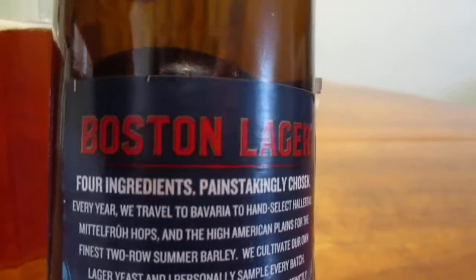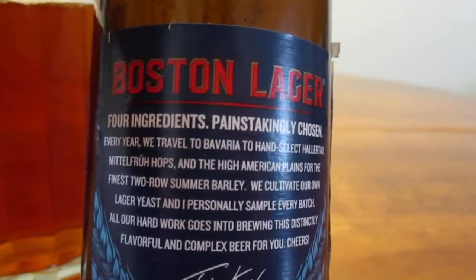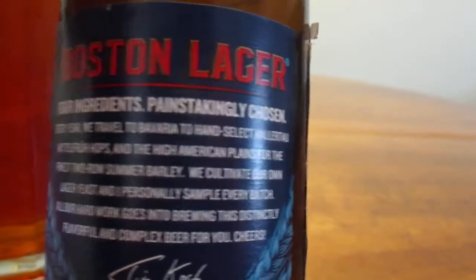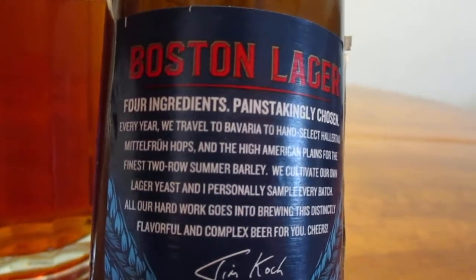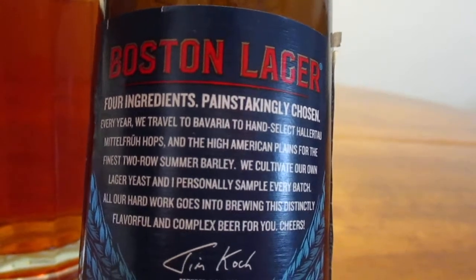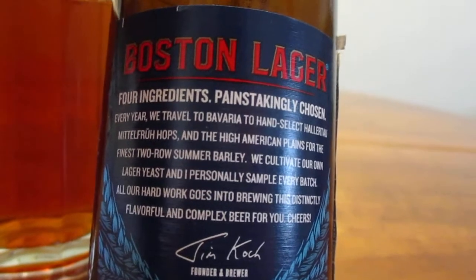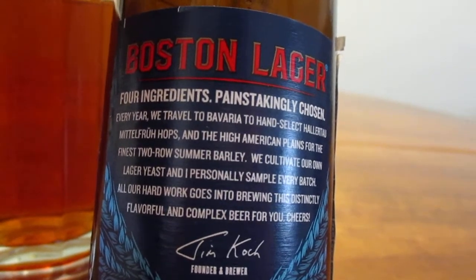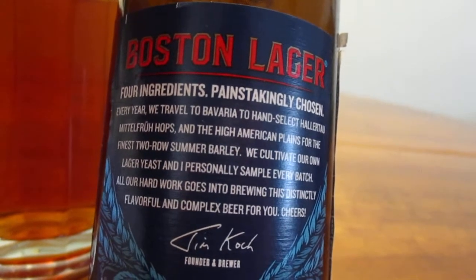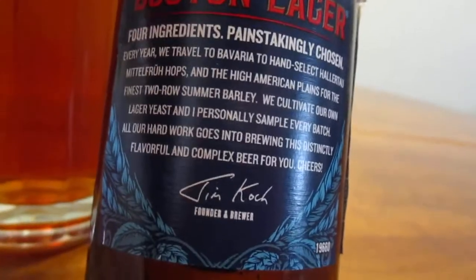So Boston Lager — four ingredients painstakingly chosen. Every year they travel to Bavaria to hand select Hallertau Mittelfrüh hops — you can tell I don't speak German — and from the high American plains for the finest two-row summer barley. They cultivate their own lager yeast and founder Jim Koch personally samples every batch. All that hard work goes into brewing this distinctively flavorful and complex beer for you. Cheers.